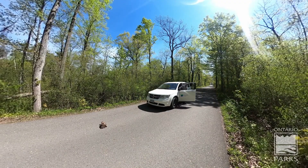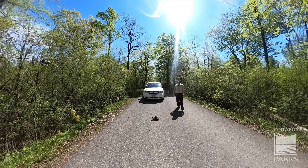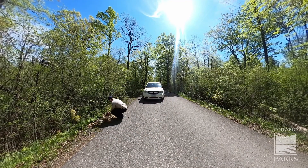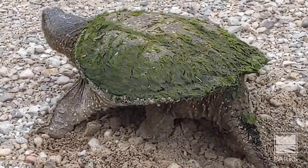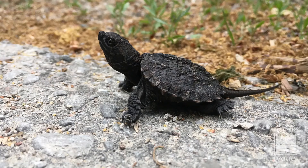The next best thing we can do is to help the turtle cross the road. The main thing when helping a turtle cross the road is to make sure you take them to the side of the road that they are trying to get to. Our third way we can help turtles is to protect their nests. Some mammals enjoy eating turtle eggs, so we can protect their nests by putting a box over them so creatures cannot get to them.